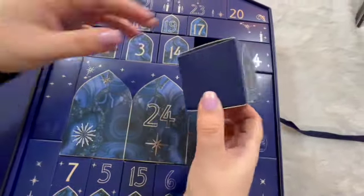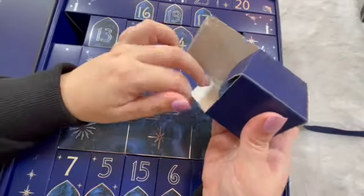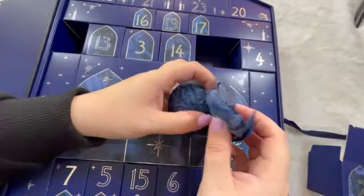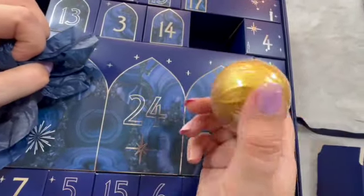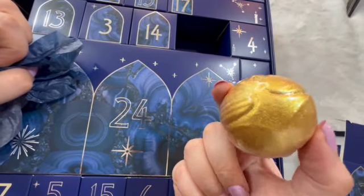Door number two. There's a Harry Potter golden snitch bath buzzer. Good detail on that one — it's cute.